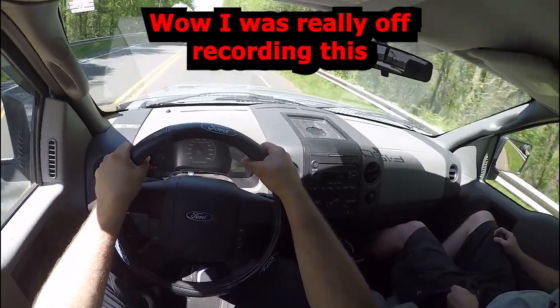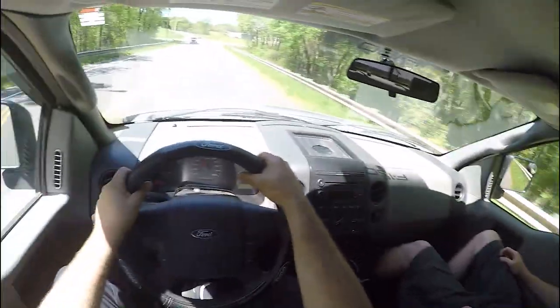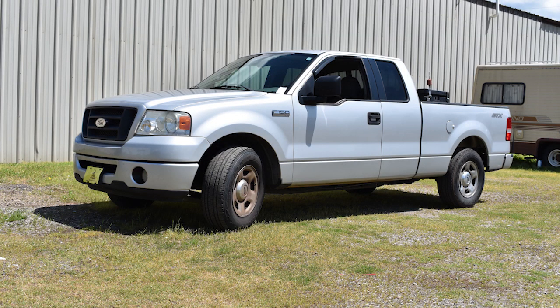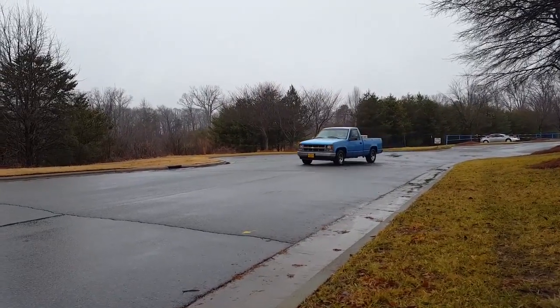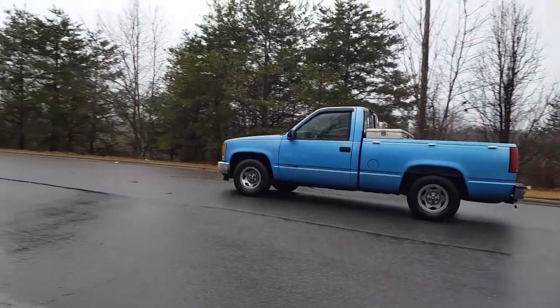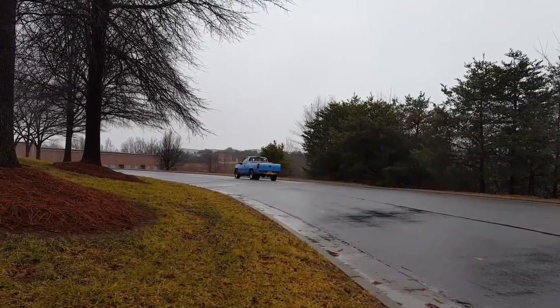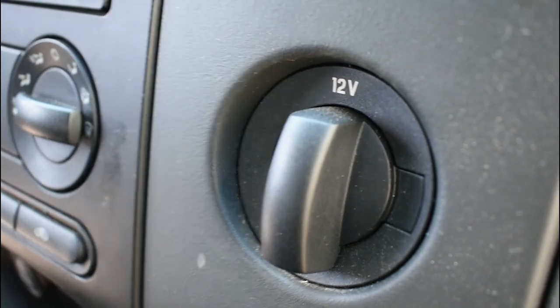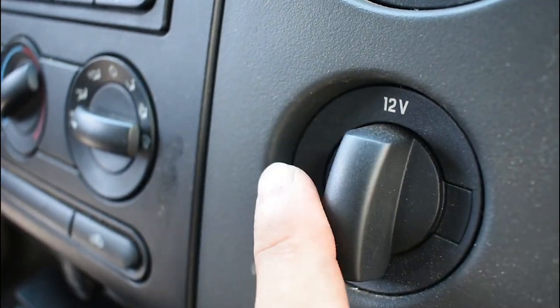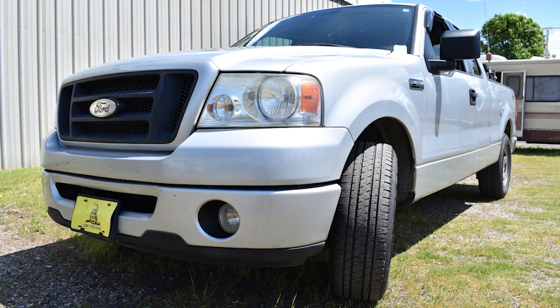Ford would continue this evolution with the 13th generation, where they moved to an aluminum body. But all in all, this is just a simple work truck — a callback to trucks of yesteryear, where you rolled into the work site, beat on it, threw your tools in the back, had your morning coffee in the cup holder, and hopefully she starts up. As much as Ford wanted this to be a giant step forward and better sell as a people mover, it's still, pretty much, a simple work truck.